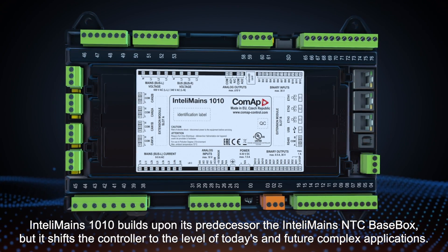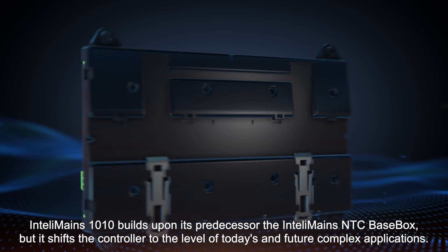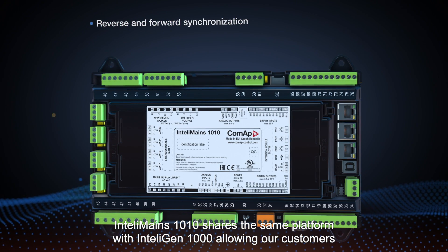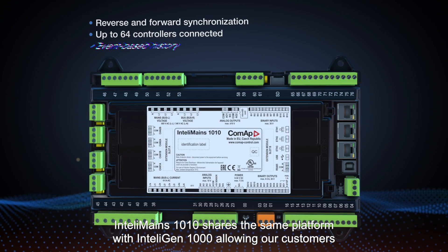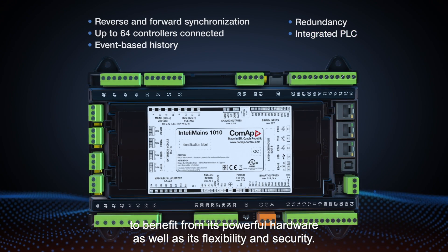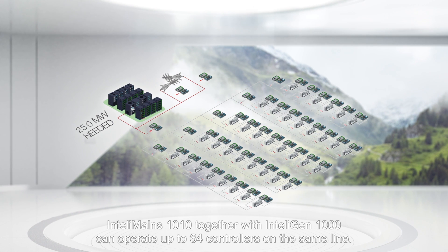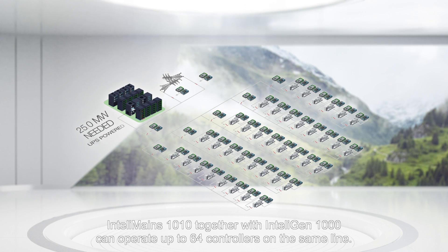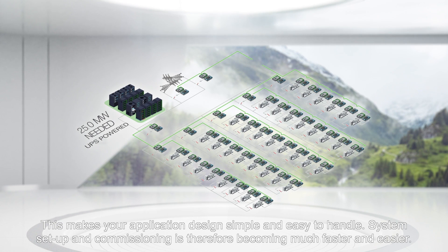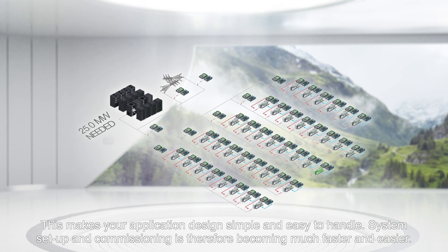The IntelliMains 1010 builds upon its predecessor, the IntelliMains NTC base box, but shifts the controller to the level of today's and future complex applications. It shares the same platform as the IntelliGen 1000, allowing our customers to benefit from its powerful hardware as well as its flexibility and security. For complex installations like data centers or hospitals, the IntelliMains 1010 together with the IntelliGen 1000 can operate up to 64 controllers on the same line, making application design simple and easy to handle, and making system setup and commissioning much faster and easier.